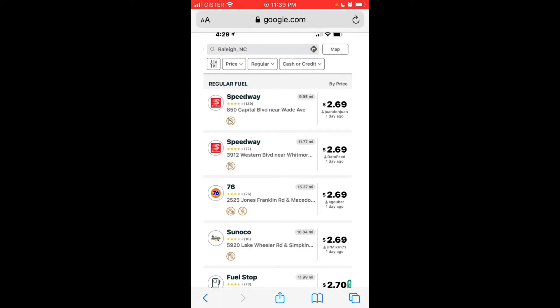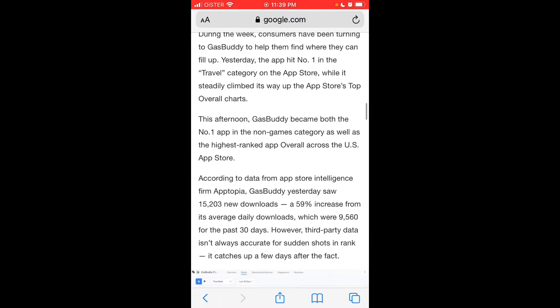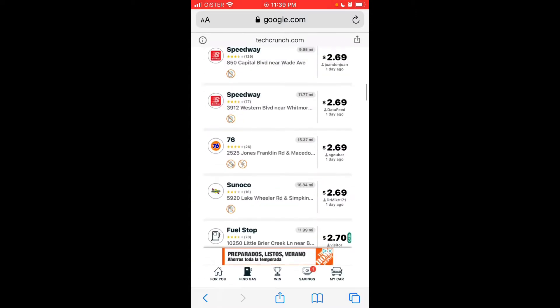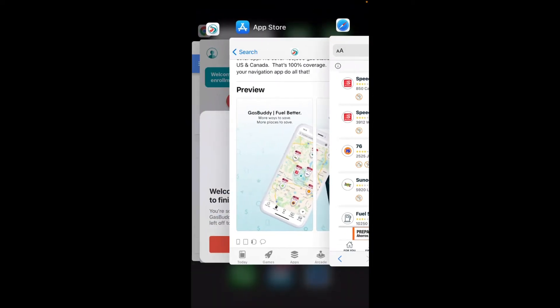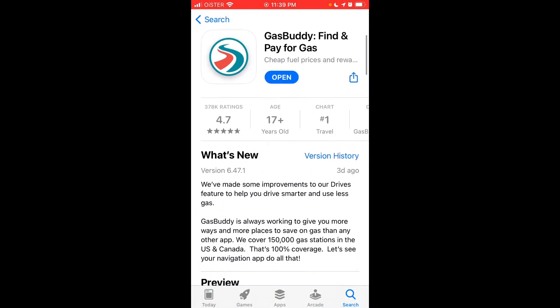In this video I'll give you a quick overview if you've never used GasBuddy before. Just go to the App Store, find this app — this is the exact name — download it for free, and then confirm with your Touch ID, password, or Face ID depending on your iPhone model.